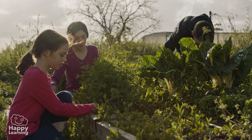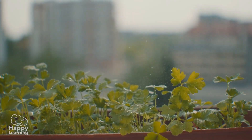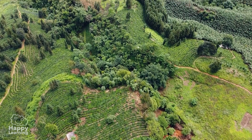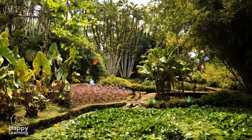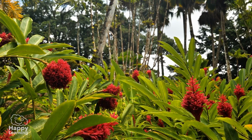Hello friends! Welcome to a new Happy Learning video! Look at all these images! Check it out! There are so many plants — lots and lots of different types!